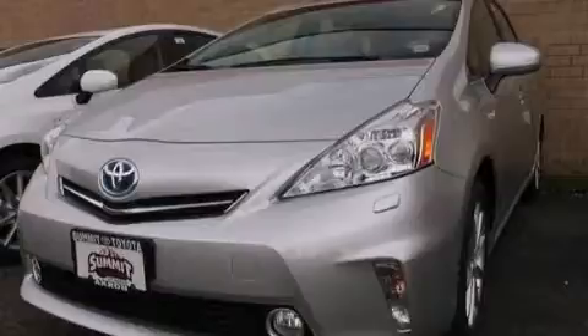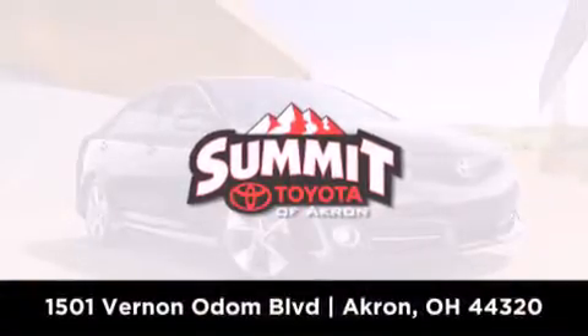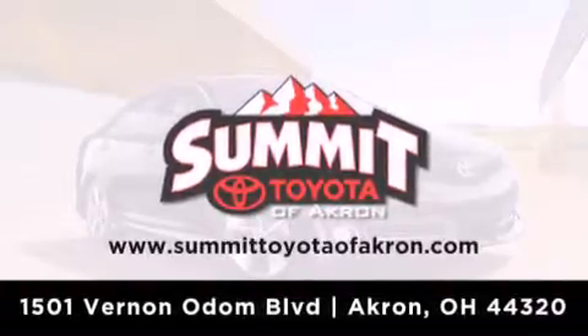Please call us today for more information on this great vehicle. Summit Toyota of Akron is conveniently located at 1501 Vernon Odom Boulevard in Akron. Contact us today to find out about our financing specials, or visit us at SummitToyotaOfAkron.com.